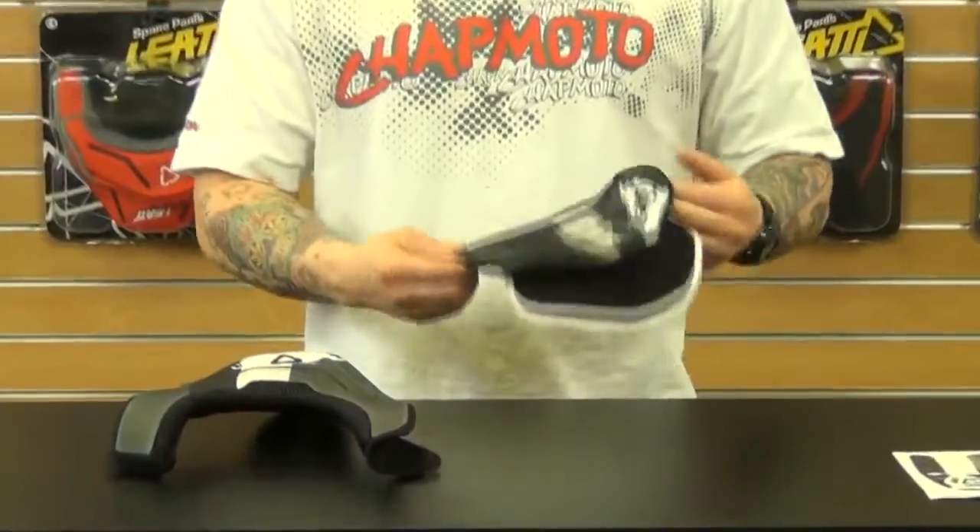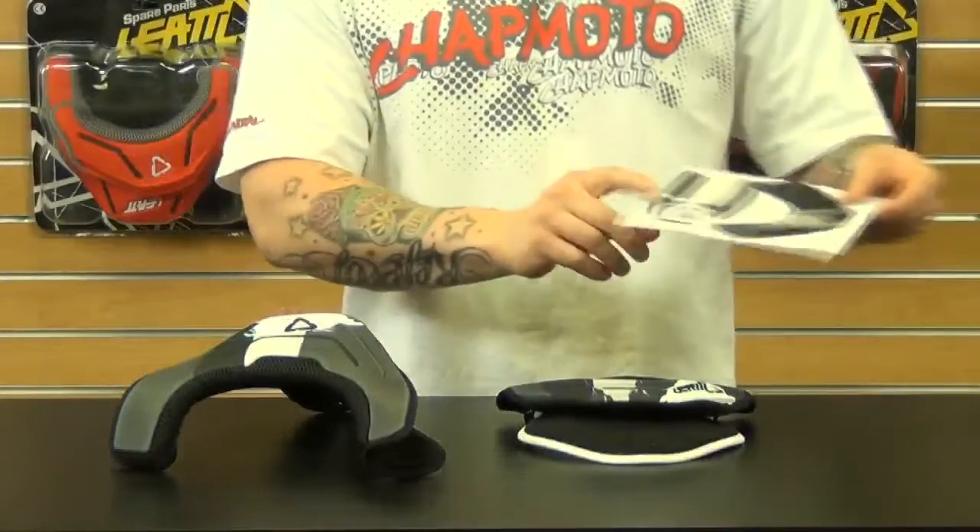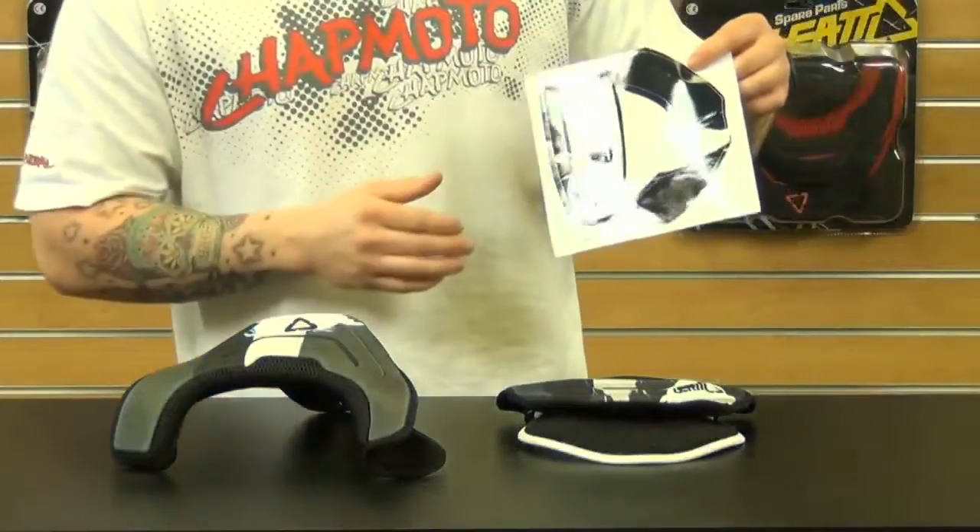Now I'll tell you what the kit includes. It includes the front part and also the rear, and it also comes with some stickers to complete the look for the hard parts on the neck brace.